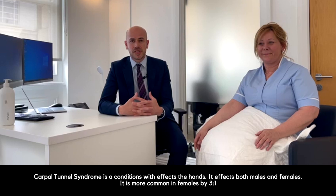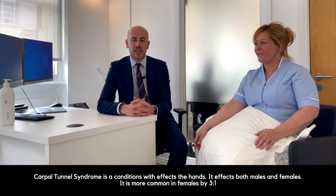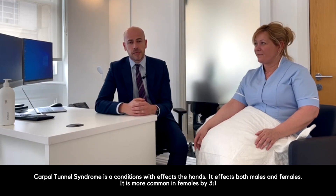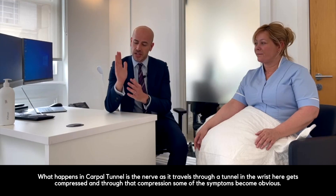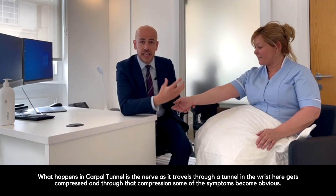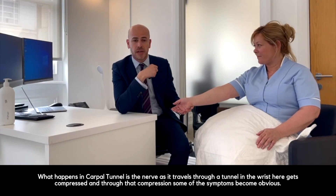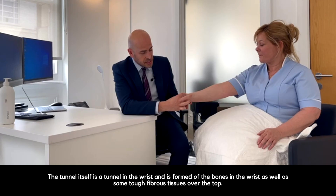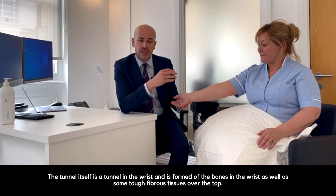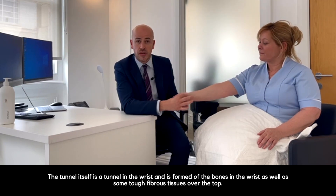Carpal tunnel syndrome is a condition which affects the hand. It affects both males and females, and it's more common in females by three to one. What happens is the nerve, as it travels through a tunnel in the wrist, gets compressed, and through that compression some of the symptoms become obvious. The tunnel is formed of the bones in the wrist as well as some tough fibrous tissue over the top.